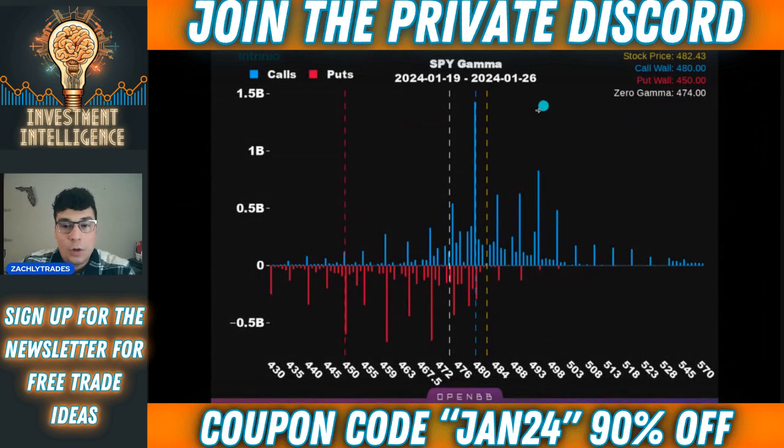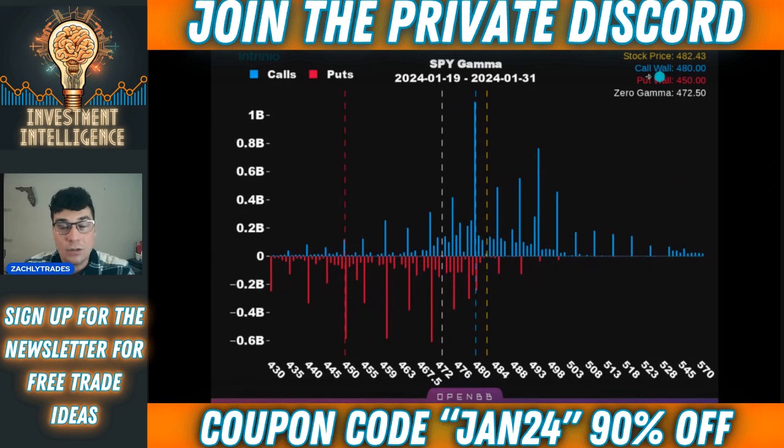Now let's talk about the call wall. For next week, it's 480. We closed at 482.43 today, and we're trading above there. A large factor into us pushing to 482.43 was the fact that we did hold 480 and we were able to get above there, and we saw a very quick gamma squeeze. The call wall is still 480 heading into the end of January, into January 31st. So for next week and the week after, 480 is going to be a pretty key level. These levels can adjust, and monitoring them can help give you an edge whenever you notice them adjust and see how they're changing — it can give you a little bit of context clues.